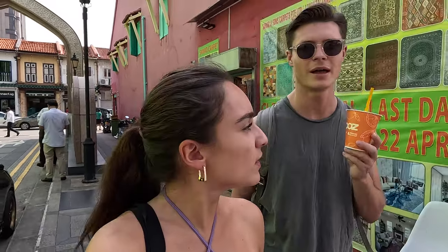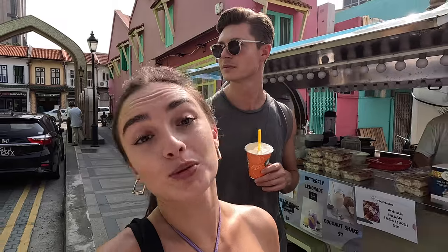We've now entered the Arabic area of Singapore. We're just wandering through the streets to see what's going on and hopefully we can find some falafel and maybe a beer. I don't know if there'll be beers around here — I seem to remember last time it was like an alcohol-free zone, but we'll see.